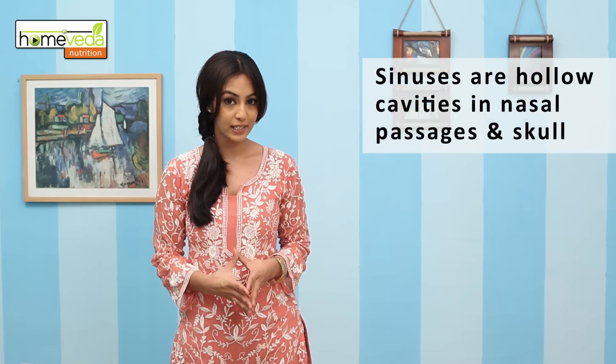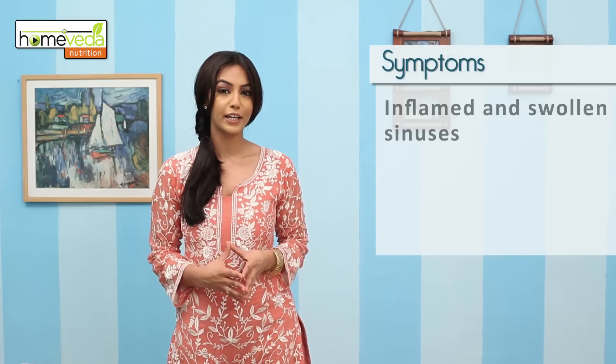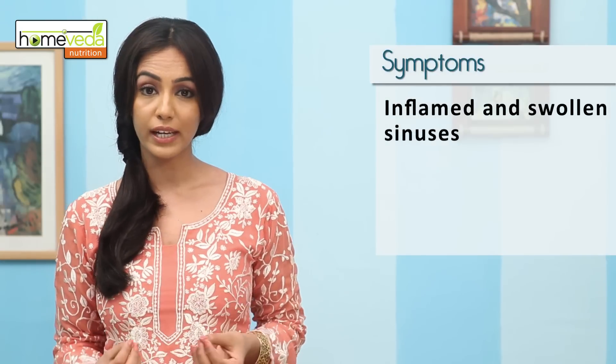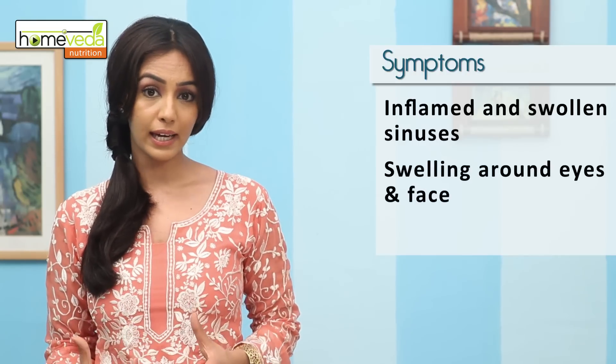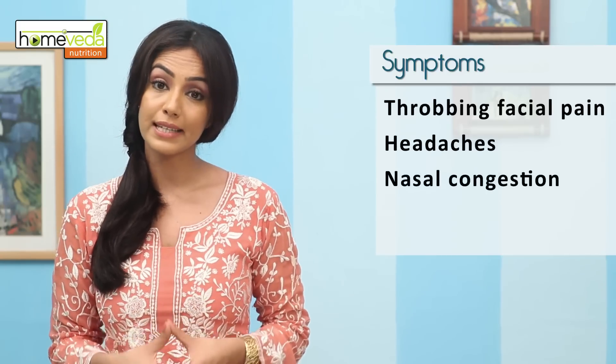Sinuses are hollow cavities around the nasal passages and in the skull. In sinusitis, the sinuses get inflamed and swollen. This condition interferes with the drainage of the mucus, thereby causing the mucus to collect in the sinuses. It leads to swelling around the eyes and face, throbbing facial pain and headaches. One also suffers from nasal congestion.